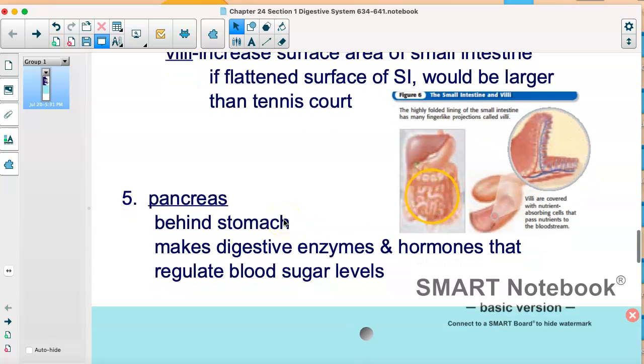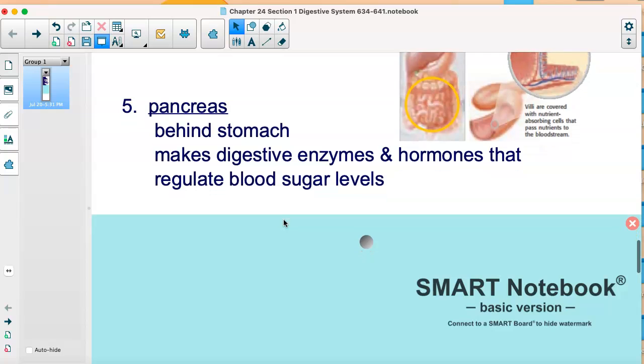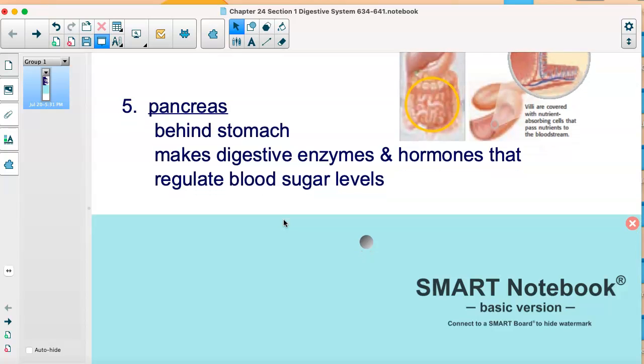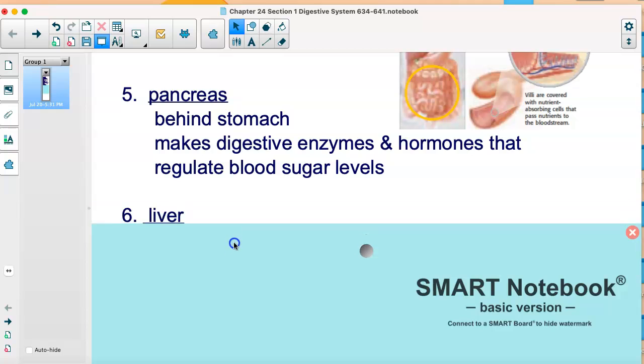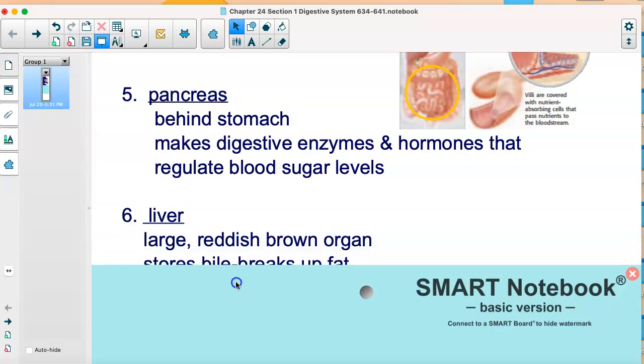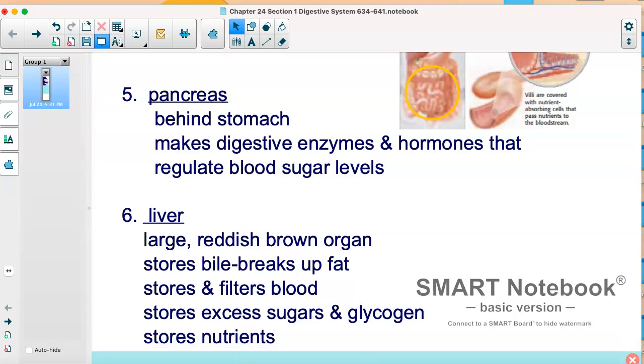Then we have the pancreas. Food does not go through the pancreas — that's an important thing to remember. But it does make enzymes and hormones that help us regulate our blood sugar. If you know someone who might be diabetic, their pancreas might not work correctly, and they have to take medicine or do various things to help regulate their blood sugar.